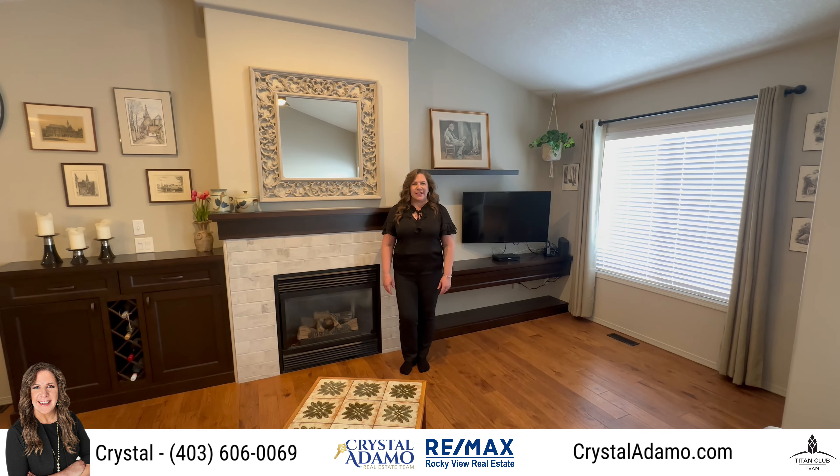Hello, this is Crystal Adamo over at RE-MAX Rocky View Real Estate and the Crystal Adamo team. Today I'm really happy to introduce to you a very rare opportunity. This villa bungalow is located within Fletcher's Village in Airdrie and features a vaulted ceiling.